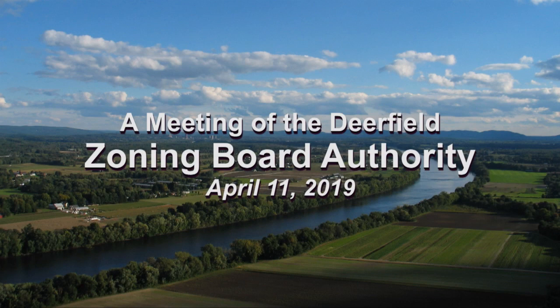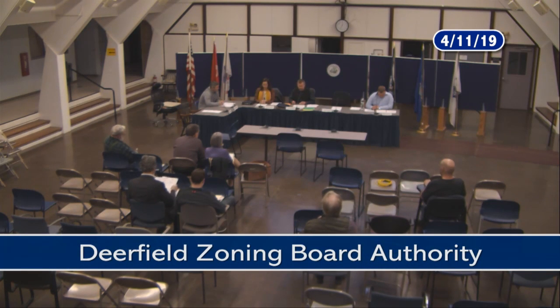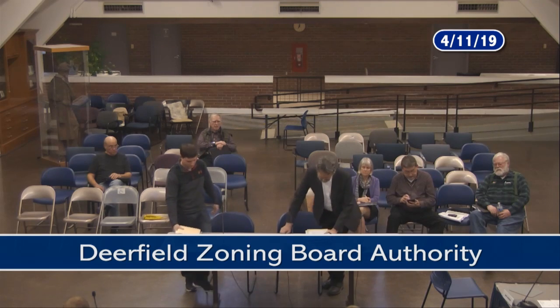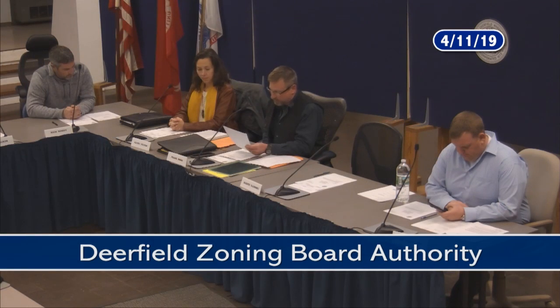Good evening. Welcome to the ZBA meeting. It's Thursday, April 11th. The four of us present today will be voting if it comes to a vote. We have no minutes to review from the last meeting, so the only thing on the agenda today is a continuance of the Deerfield Industrial LLC, 5 Industrial Drive West, South Deerfield, Mass. Applicant requests the driveway approach from site of Atlantic Furniture, Incorporated, located 5 Industrial Drive West to Route 116. Driveway to be used to alleviate truck and vehicular traffic at Industrial Drive West and provide a second means of ingress or egress for emergency vehicles.